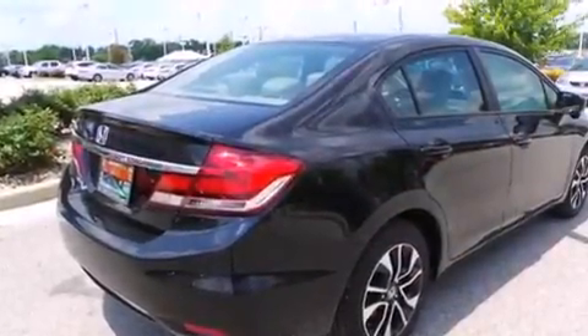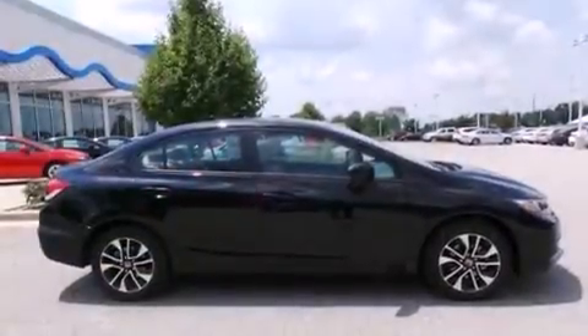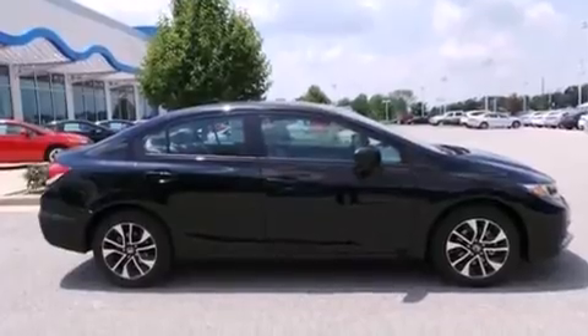Cruise control, full power accessories, a rear window defroster, and a sunroof enables you to fill the cabin with fresh air at the push of a button.